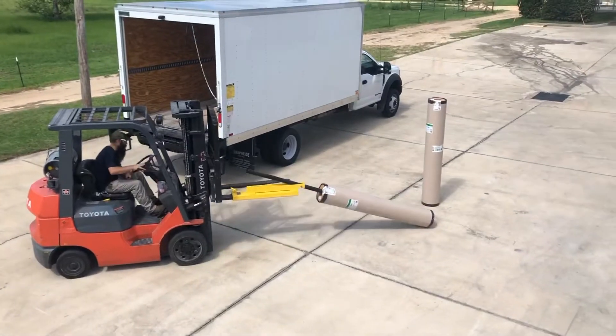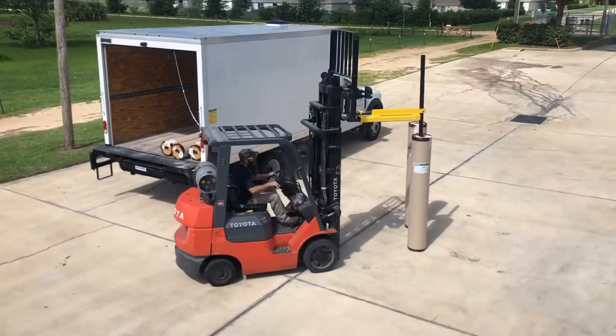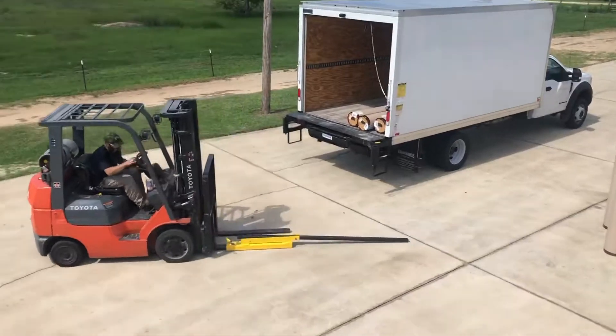The RGM's purpose is to allow the end user to take their heavy rolled goods from a horizontal to a vertical position in seconds without manually lifting. The RGM is a forklift attachment tool that is totally mechanical and made of heavy steel that will be reliable for many years.